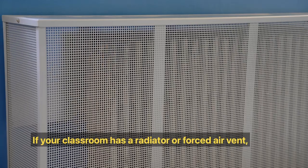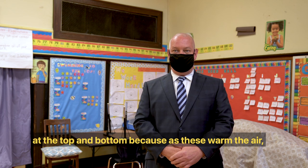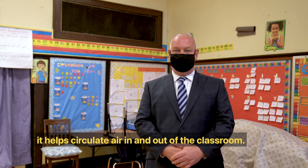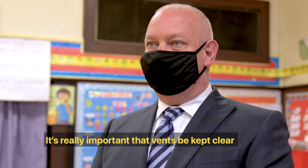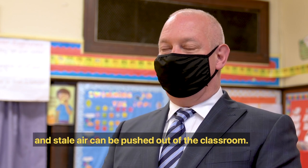If your classroom has a radiator or forced air vent, it's important to keep both clear at the top and bottom, because as these warm the air, it helps circulate air in and out of the classroom. It's really important that vents be kept clear to ensure fresh air can come in and stale air can be pushed out of the classroom.